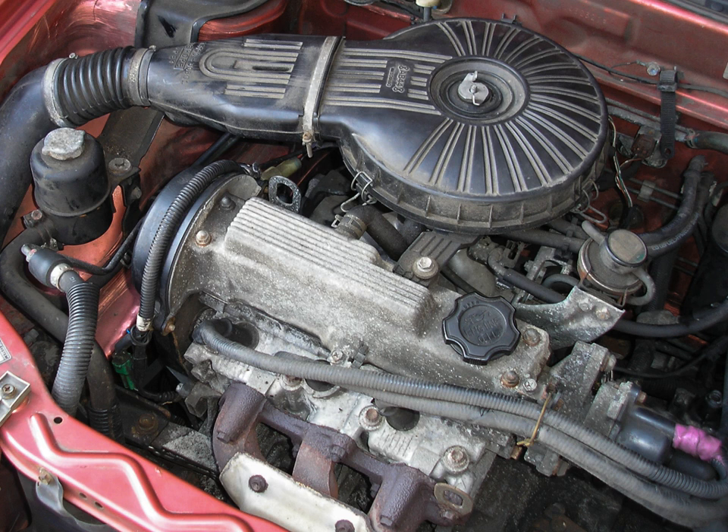All G13 engines have a bore and stroke of 74 mm × 75.5 mm (2.91 in × 2.97 in), except for the G13A engine which has a 77 mm stroke. There was also a 1,360 cc (1.4 L, 83 cu in) G13C variant built in Indonesia, combining the longer stroke with a 75 mm bore.